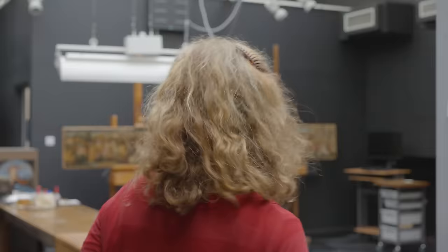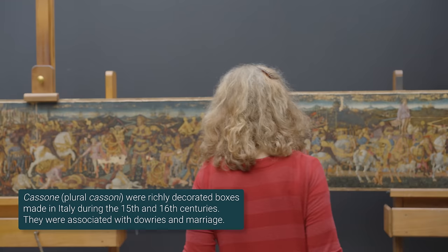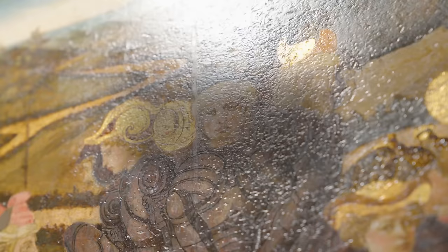I've always wanted to work on these pictures. These are two very large cassoni panels by the very brilliant Florentine painter Francesco Pesellino, who sadly died young, so his works are very rare.